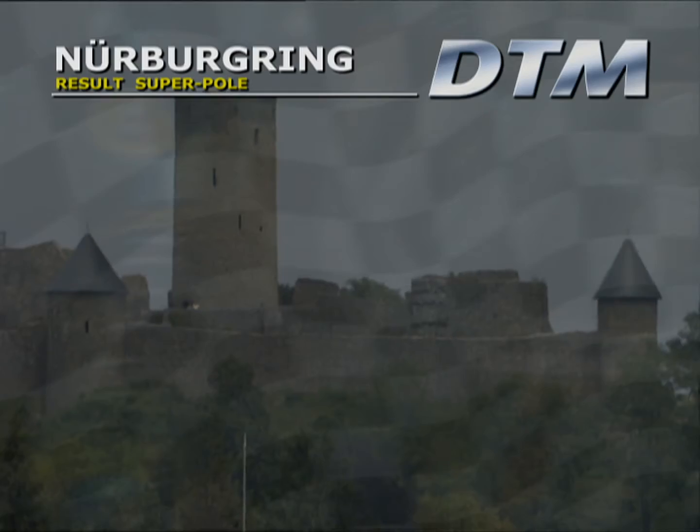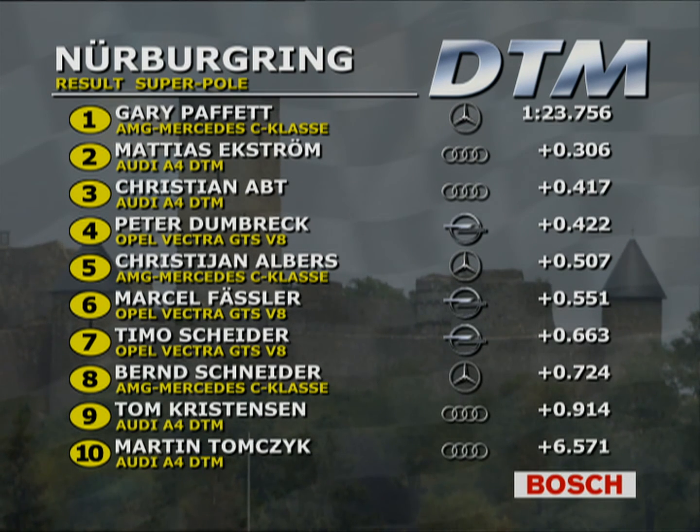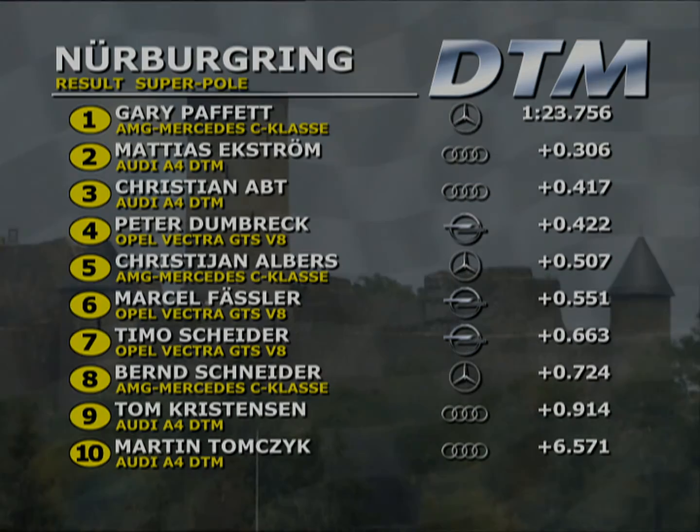The drivers head to the post-Superpole press conference, giving us a chance to look at the times. Gary Paffett is the only man in the 1:23s, quicker than Matthias Ekstrom. Then it's Abt, Dunbrek a good fourth, ahead of Albers, Fessler, Scheider, Schneider, Christensen ninth, and Martin Tomczyk tenth.